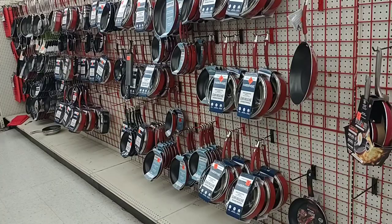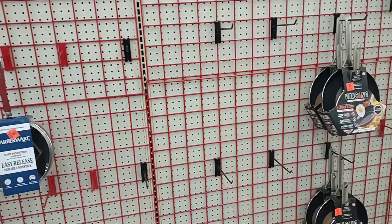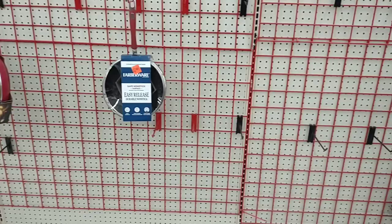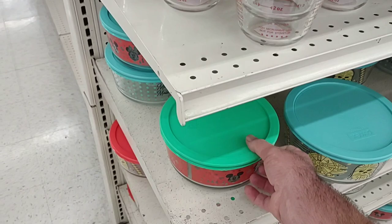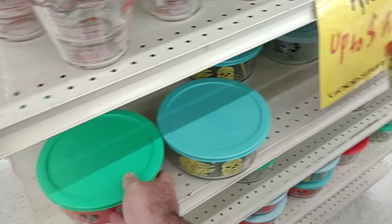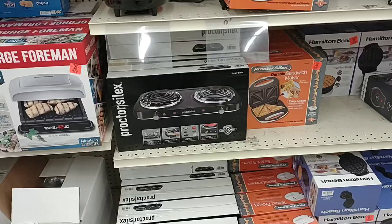So if you guys remember, we were at Target talking about how pots and pans are like not coming around — we've been seeing a lot missing. For Ollie's to look like this is pretty insane — this is very low. I don't know why that is; they're just not getting them in. Maybe a lot of them are just not coming in from different countries. It's definitely the lowest I've ever seen here — it's usually overflowing. These Star Wars Pyrex dishes are pretty nice — the large is $5.99, the small one is $3.99. Anywhere else these would probably be at least $10.